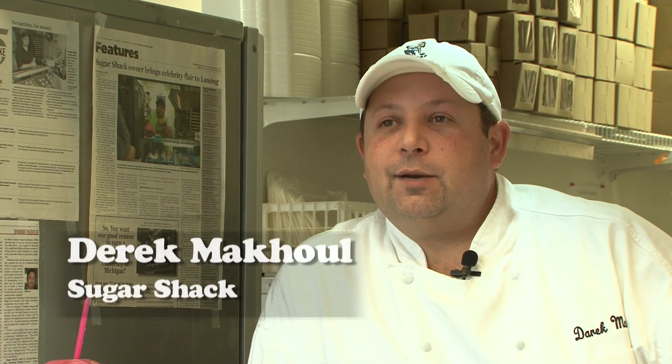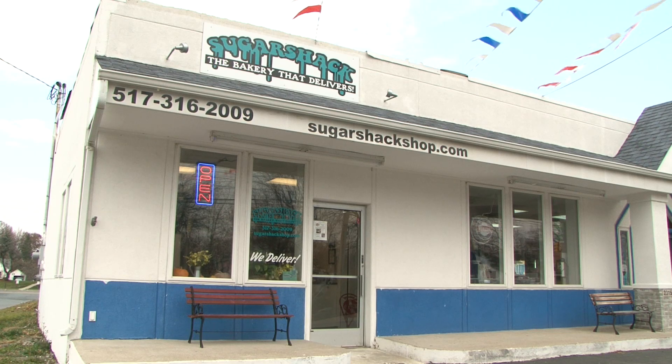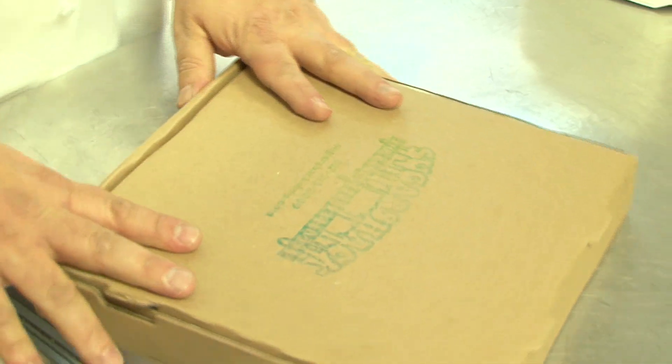We are the Sugar Shack. We're located about four blocks west of Frandor on Grand River at the corner of Foster Street and Grand River. We are the bakery that delivers.